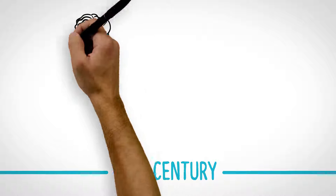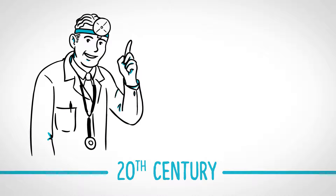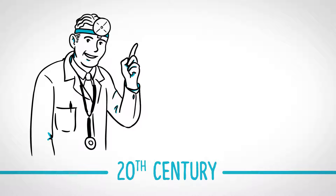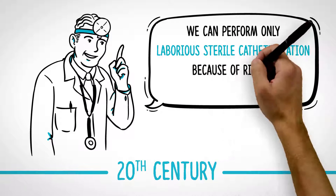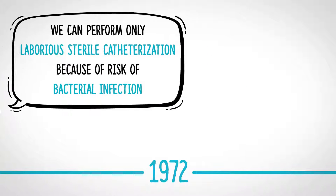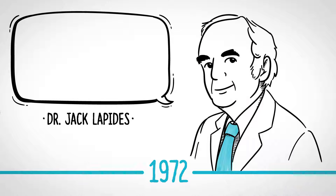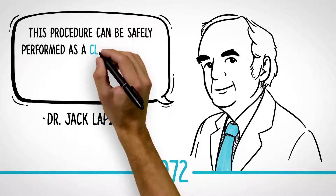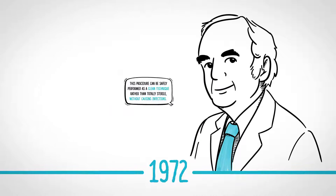Throughout the 20th century, intermittent catheterization was not recognized as a method that patients could perform themselves in community settings. Urologists advocated only laborious, sterile catheterization because of the perceived risk of bacterial infection. But this changed in the early 1970s when Dr. Jack Lapidus demonstrated that this procedure could be safely performed as a clean technique rather than totally sterile, potentially without causing infections.